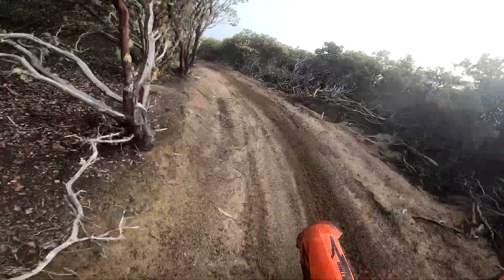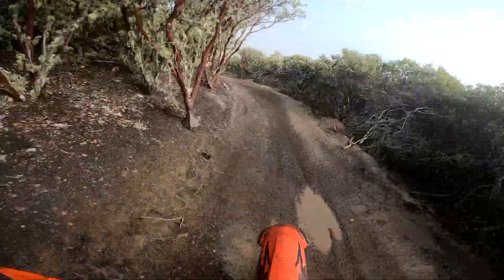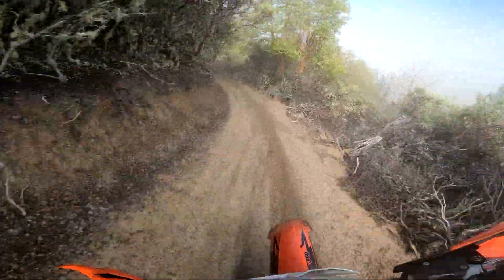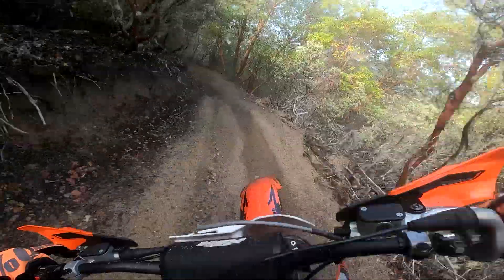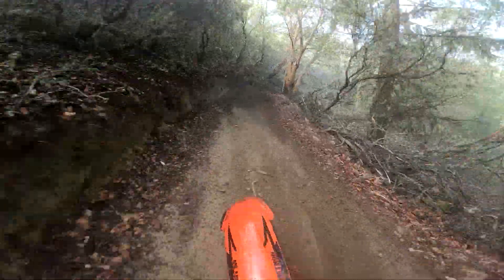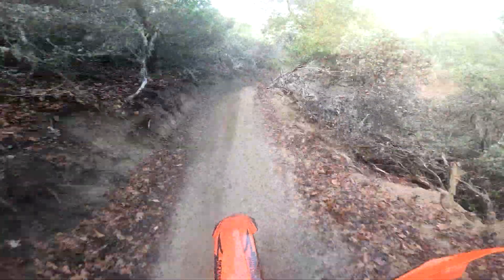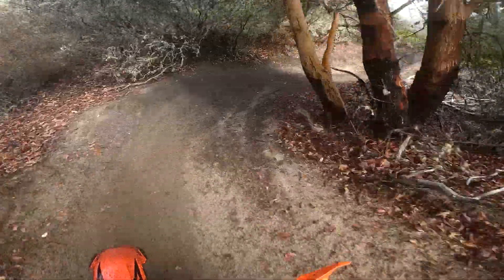MRA does a great job on these trails. I kind of lost the front end there, heading towards the bank.